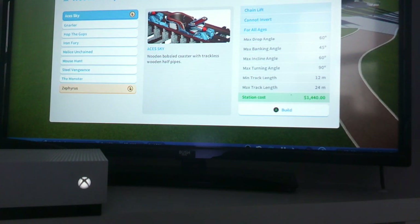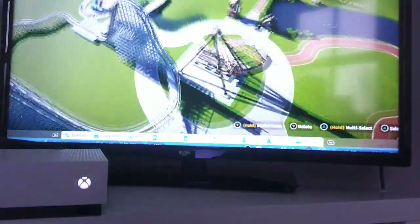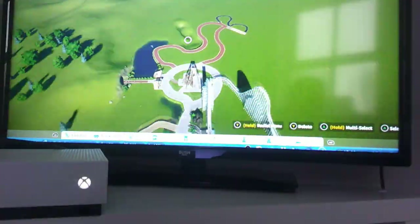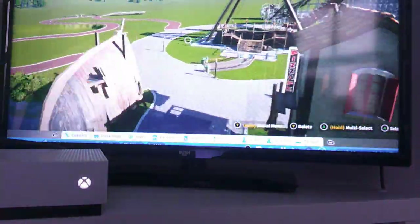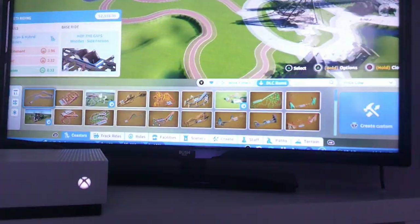Hi guys, and welcome back to Aquatic Life and Theme Parks. In today's video, we are going to be doing Pirate's Perk episode 6. So we're on to our new area from the last episode, and we're going to be building a coaster.